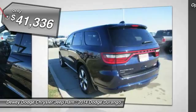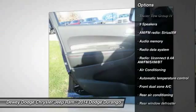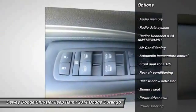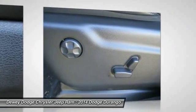Here are some of this vehicle's great options: power passenger seat, tow hitch, power sunroof, traction control, dual airbags, air conditioning, front power steering, alloy wheels, four-wheel disc brakes, and universal garage door opener.